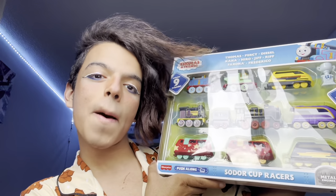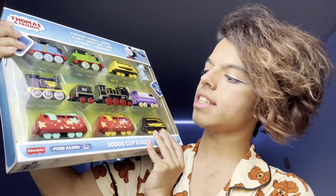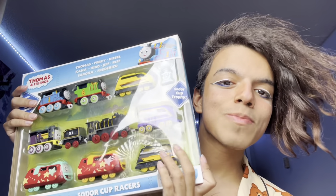Hey guys, my name is Hugo Valentine Jr and today we have this amazing new pack — the Sodor Cup Racers push along pack, which I was very excited to get ever since it was announced. Whenever the All Engines Go special racing one was announced, I haven't seen it yet honestly, but I was really excited for new characters. I always love new characters because they don't have much to build off of, so it's a lot to play with.